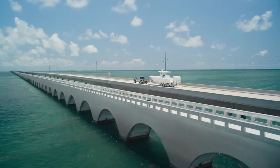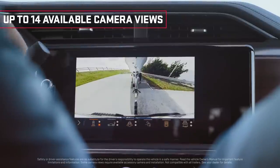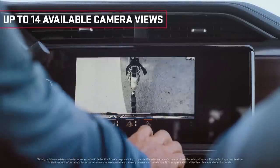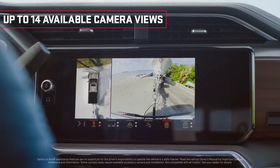This truck offers up to 14 camera views that are just unbelievable. I'm going to switch to the hitch view — oh look at that! I'm usually backing up until I get on top of the hitch, but with the hitch view camera it's seamless.